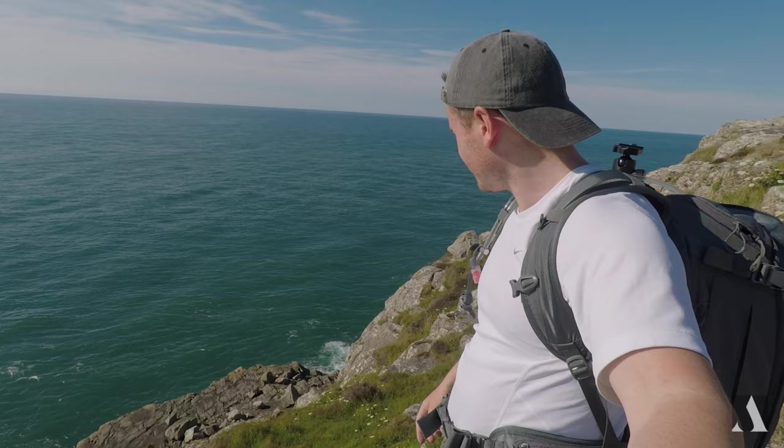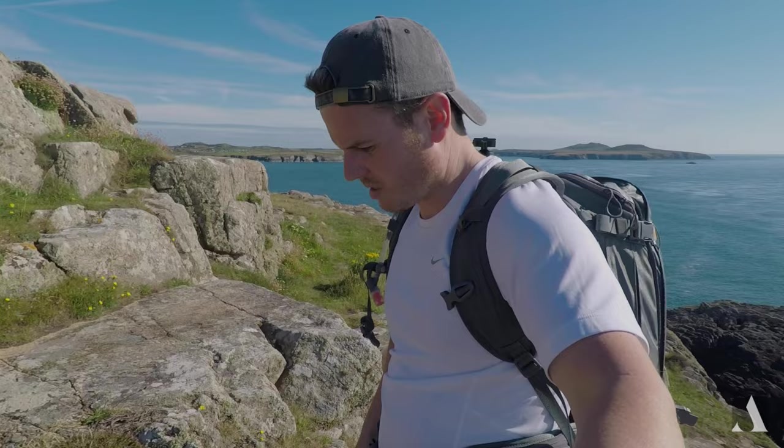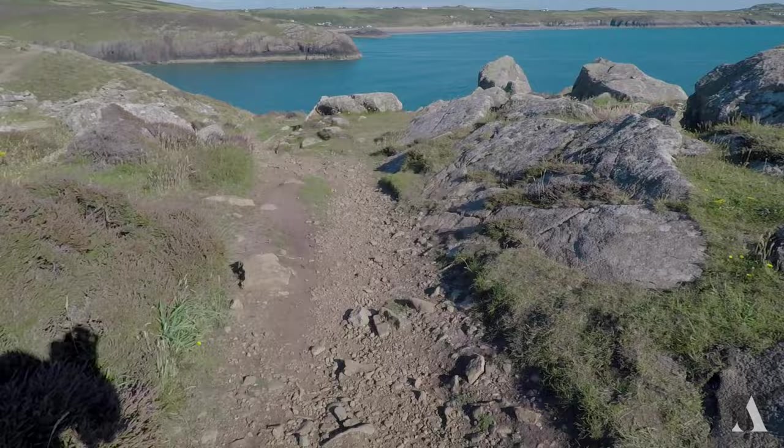If you were into cliff jumping, this would be the place to go — look at that. Fantastic drop just down there on that ledge. The sea looks really calm as well, it's unbelievable. Obviously if I didn't have the dog I'd be straight in. I promise.